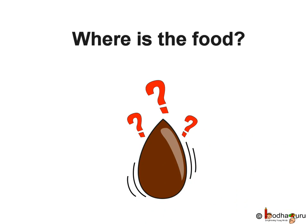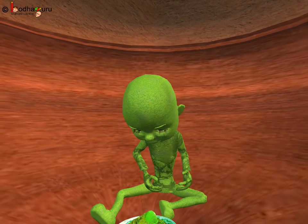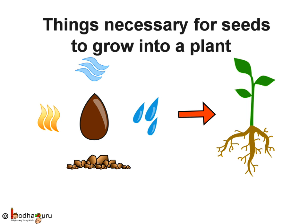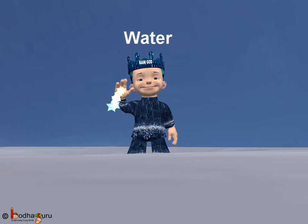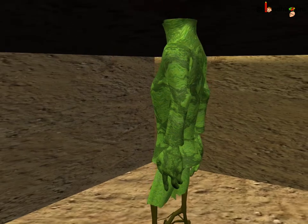Where does the baby plant get its food from? The food is stored in the seed itself. What things are necessary for the seed to grow into a baby plant? As we saw in the story, when the seed gets the right amount of air, water, and warmth, the baby plant starts growing.